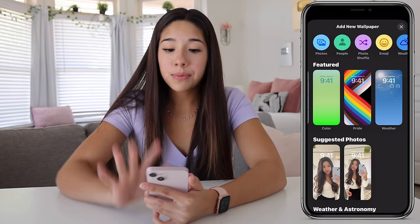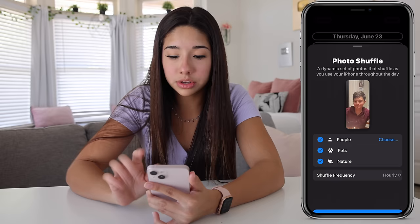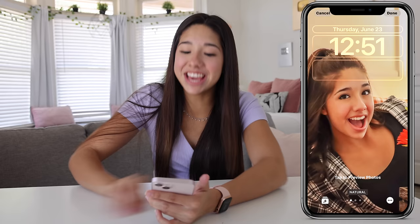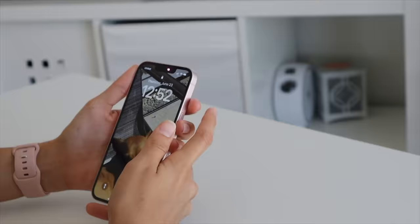Probably my favorite feature that I'm going to be using is the photo shuffle, because I love the idea of opening my phone to a new photo every time. So every time I open my phone, I'll have a new wallpaper. Look at my new wallpaper! Now every time I turn on my phone, it's going to be a different wallpaper. How cool is that? That is so neat.